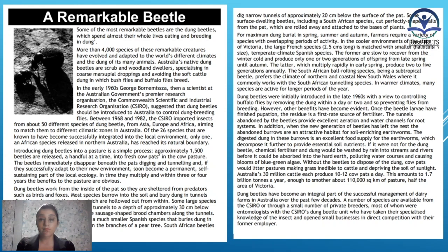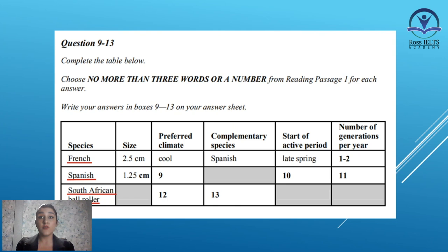What I mean is, you need to find the keywords or the key features. You need to know what you are asked to write about. Here in the chart, we have three different species which are our keywords: French, Spanish, and South African ball roller. We need to look for these words in our passage, or look for similar words close to these. That's how we can find the part that we need to read carefully and write the answers.